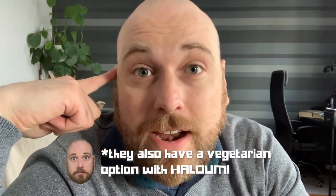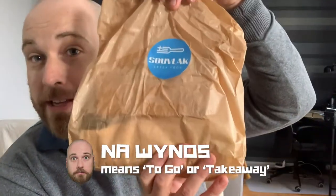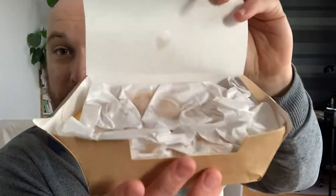They sell chicken and beef teki — beef in a kind of sausage-type thing. I made an order and I'm going to try them today. Full disclaimer: today is na wynos, which means I ordered it myself and took it home myself, so it's been in my bag for about 15 minutes.